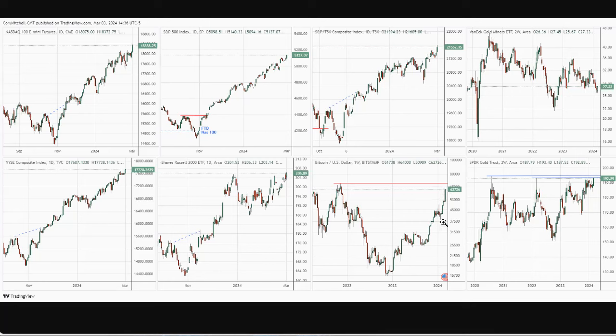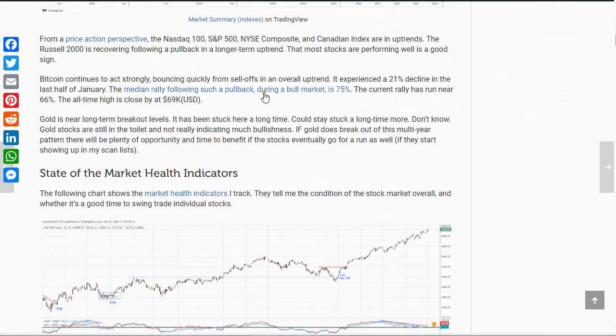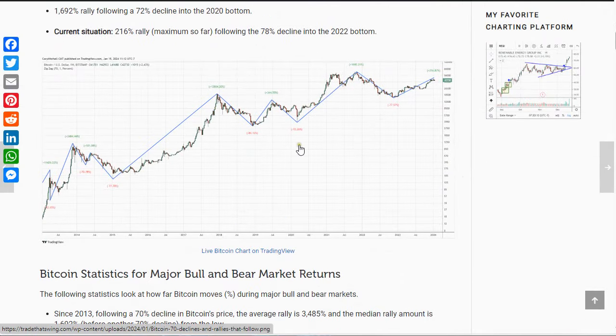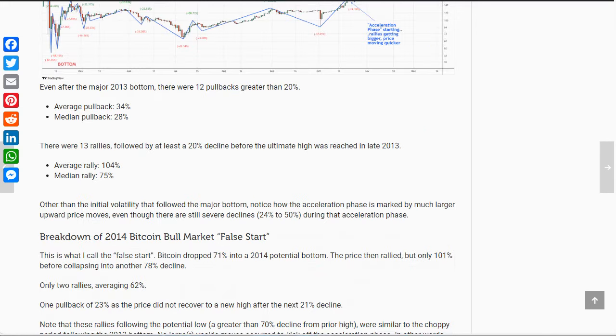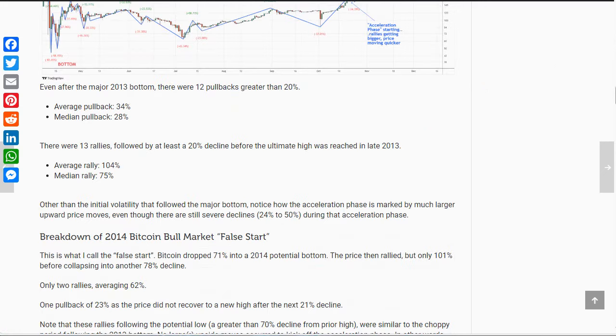We're pretty close to that all-time high, so we could potentially see a little bit of a pullback. A 20% pullback is almost nothing in Bitcoin — I consider those just normal fluctuations. But we don't know when one of those is going to turn into a bigger decline. I have an article that breaks down every bull market we've had in the last decade: how big the pullbacks were and what the ultimate rallies were. It gives you a sense of how the price action unfolds. It's not predictive; it's just to give you an idea of how it unfolds and maybe base some strategies on it.